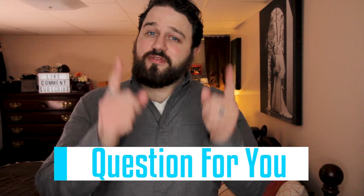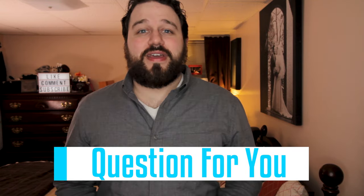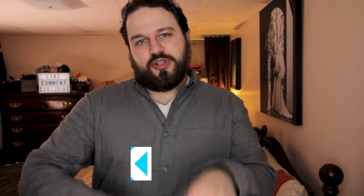Over the last two weeks our son has been congested and just having a hard time breathing whether he's awake or sleeping. We've had to figure out how best to help him, and we thought it was the perfect time to share the tips that we've learned with you. Before we get into those tips — what concerns you the most about taking care of a congested or sick baby? Put your answers in the comments below.